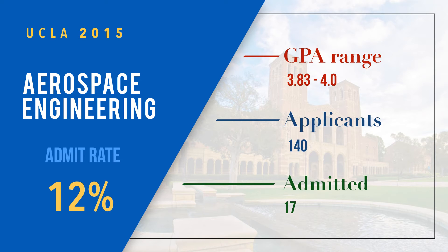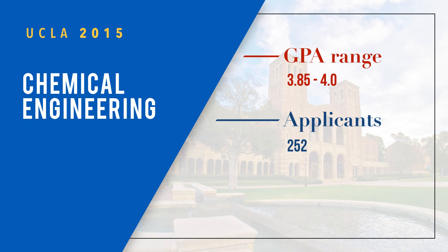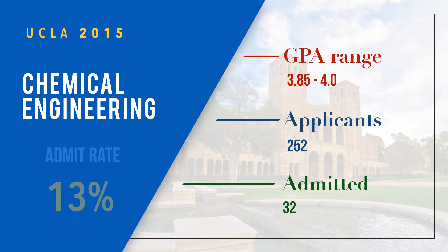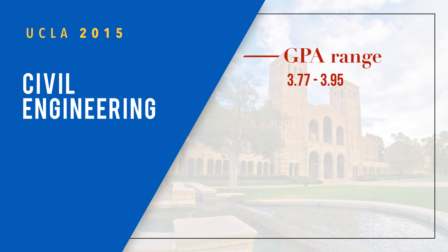Chemical Engineering has a GPA range of 3.85 to 4.0, with 252 applicants, 32 admitted, and an admit rate of 13 percent. Next, Civil Engineering has a range of 3.77 to 3.95, with 243 applicants, 31 admitted, and an admit rate of 13 percent.